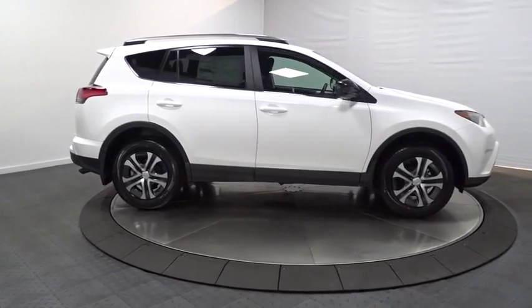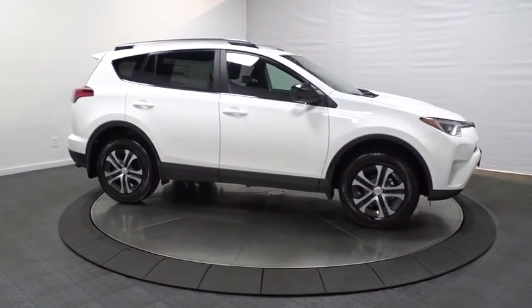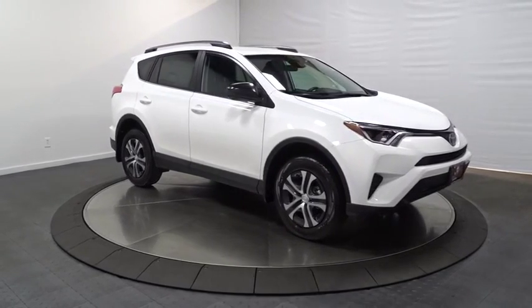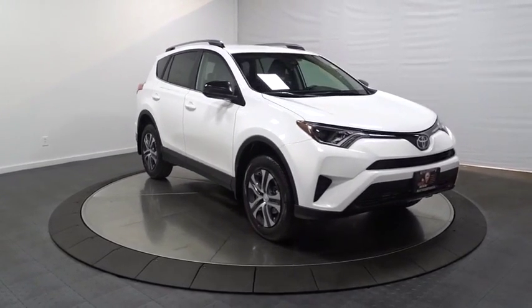Body color door handles, steering wheel controls, four-piece floor mat set, low tire pressure warning. Wouldn't you look great in this vehicle? Stop in today and see for yourself.